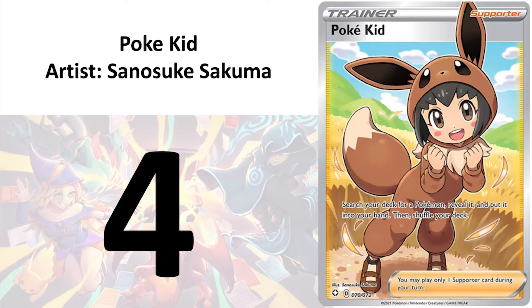Moving on to number 4, I have Poke Kid by Sanosuke Sakuma. Like I mentioned, most of Pokemon's female characters are very kid-friendly. This is a good example. She is charming, adorable, and will appeal to people of all ages and genders.